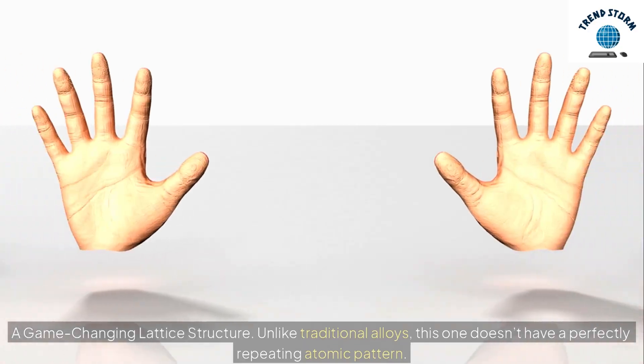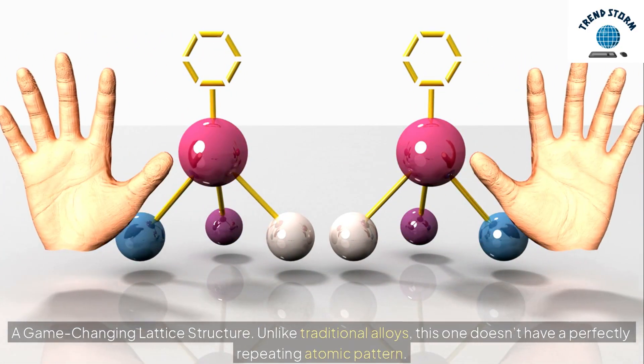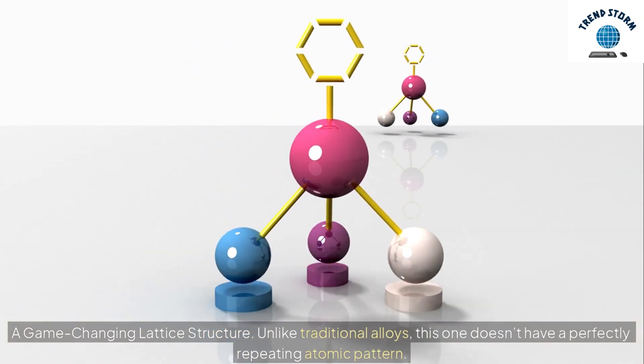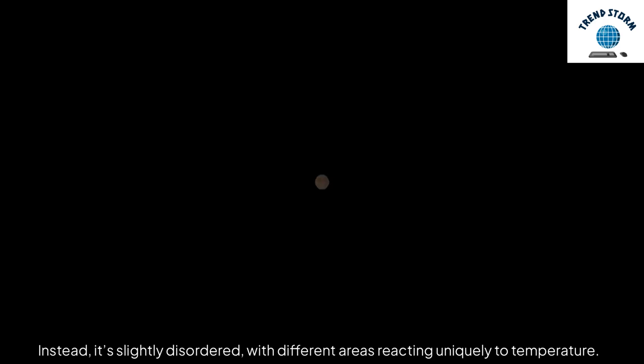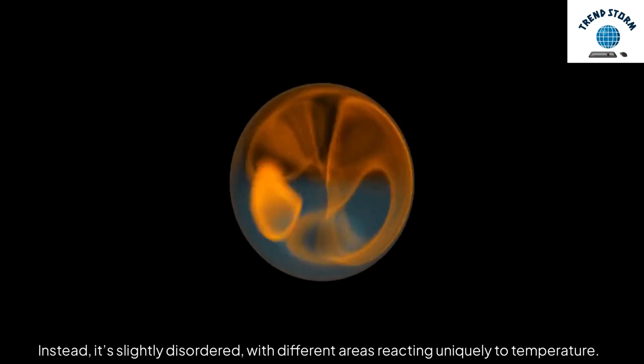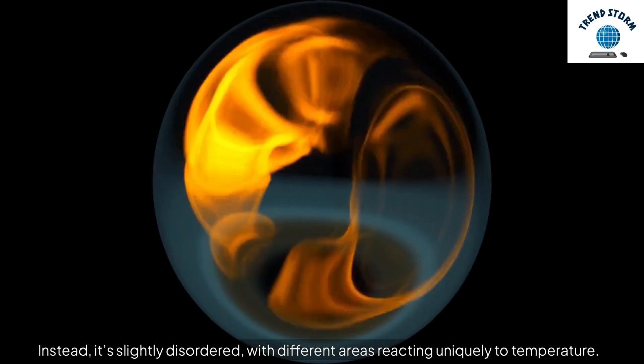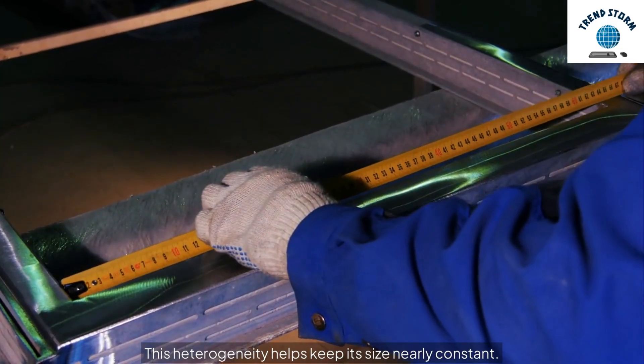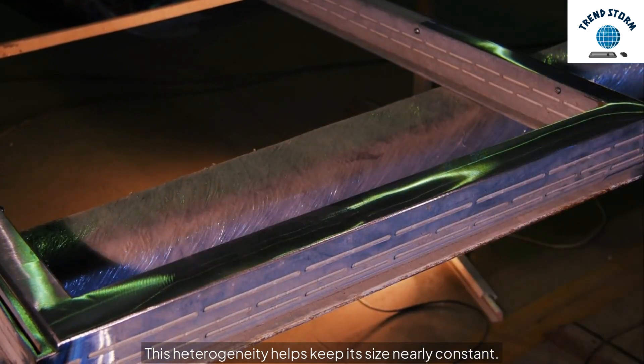A game-changing lattice structure. Unlike traditional alloys, this one doesn't have a perfectly repeating atomic pattern. Instead, it's slightly disordered, with different areas reacting uniquely to temperature. This heterogeneity helps keep its size nearly constant.